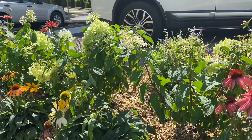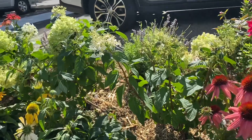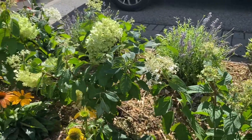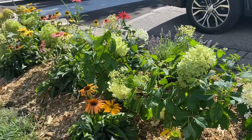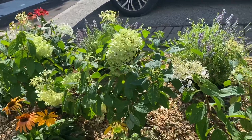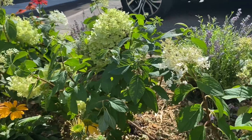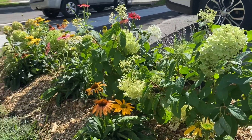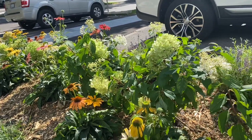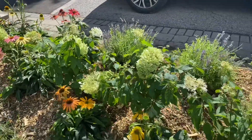The Bobo hydrangeas will get to be about two to three feet tall and wide, filling up this space really well and covered in blooms. They'll bloom a little earlier than the Little Lime hydrangeas — by early July — while the Little Lime should bloom by early August. This is going to add a constant color wave in this walkway and front garden, and I'm really excited about creating this bed.